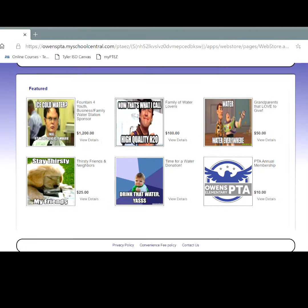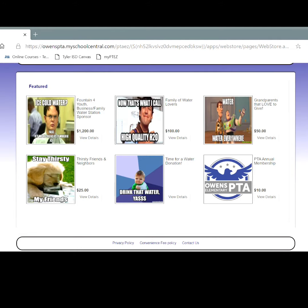We've got a fountain for you, which is like a business family water station sponsor. We've got the family of water lovers — a family group donation. We've got grandparents that love to give; where would we be without our grandparents? They're some of our biggest supporters. We've got our thirsty friends and neighbors, which is for everyone you know. You can share this website, owenspta.myschoolcentral.com, and go right there and donate.